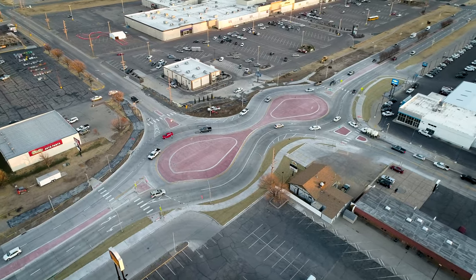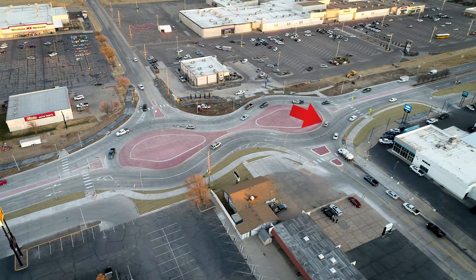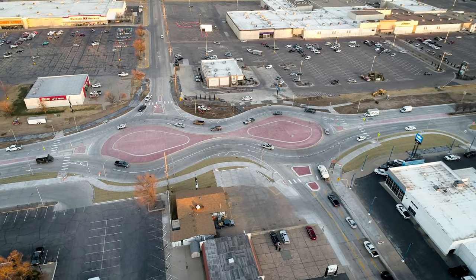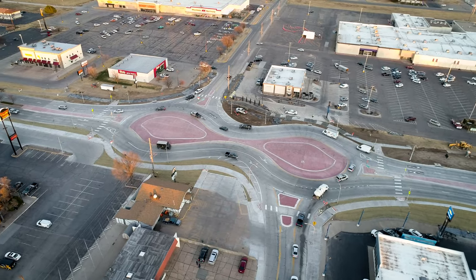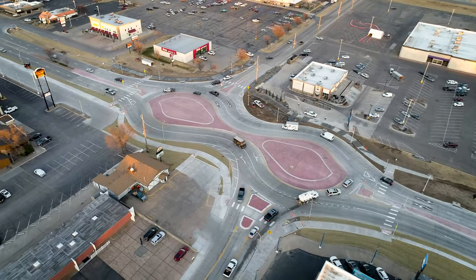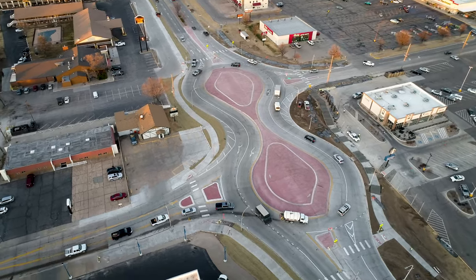Here is another example of why traffic in the roundabout has the right of way. Vine Street traffic is not yielding as it should, and the gray car stops, causing a near traffic jam in the roundabout. Both lanes of approaching traffic need to yield to vehicles in the roundabout. Once it got moving, the gray car did properly get in the outside northbound lane.